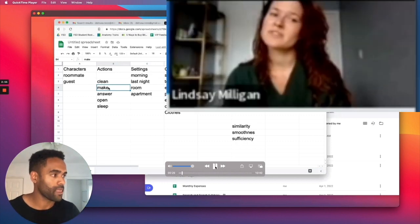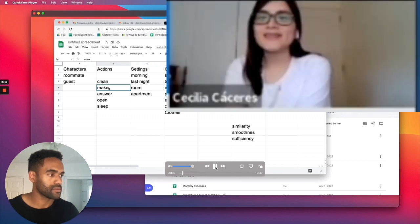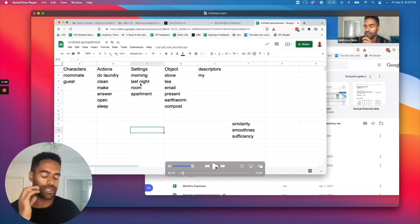Listen. Como se dice 'make'? Hacer. Hacer. Alright, so you see that — she doesn't see the word written down, it's just hearing the sounds and imitating it.